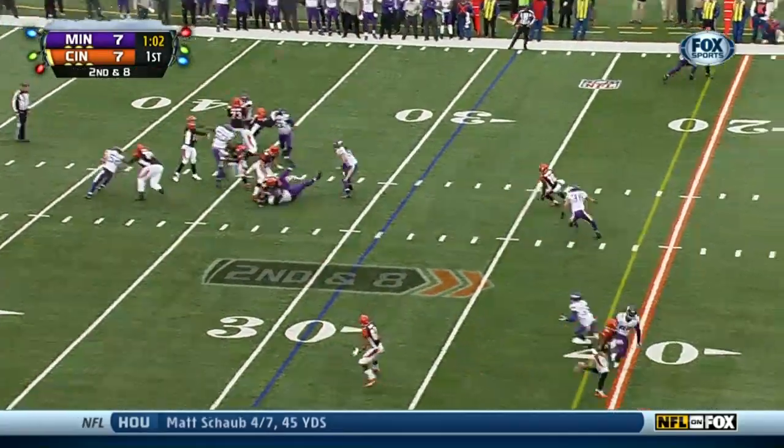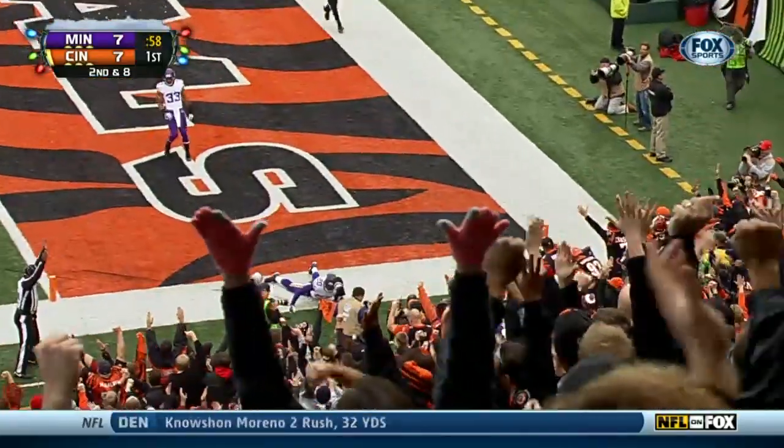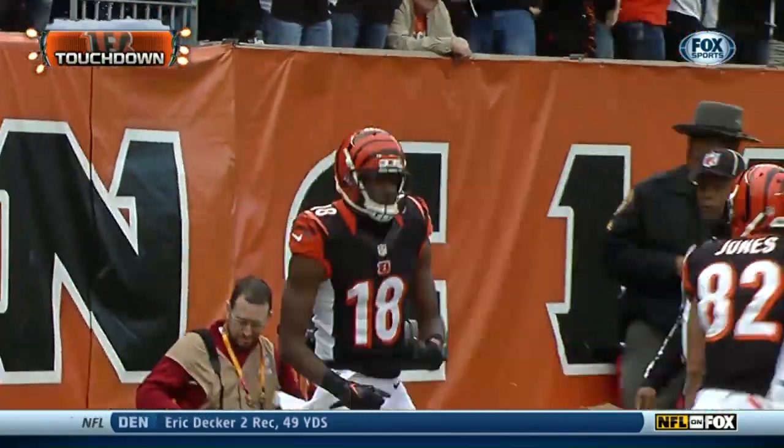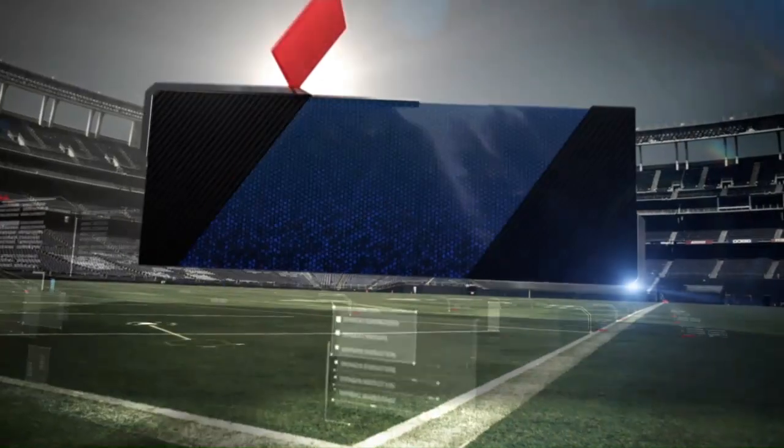Two Bengals possessions later, same score. Dalton looking for A.J. Green — A.J. Green with a touchdown and this faulty coverage. You gotta blame it on the Vikings secondary and the cameraman who had Green deep, but look, he played him way too deep. Green was able to catch the touchdown before he rolled into him. Gotta work on that.